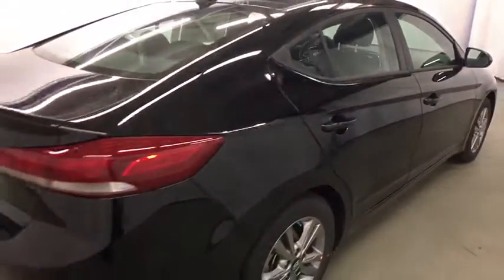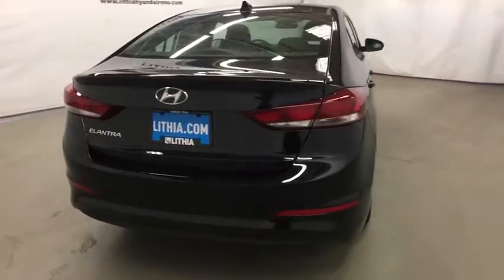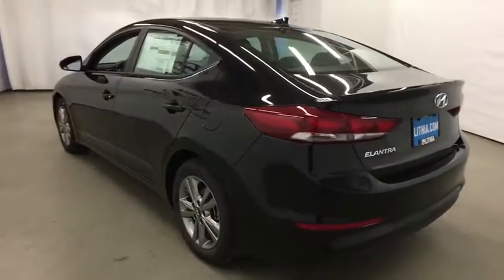Here are some of this vehicle's great options: keyless entry, backup camera, leather wrapped steering wheel, Bluetooth, power steering, adjustable steering wheel, aluminum wheels, cruise control, keyless start, four-wheel disc brakes.